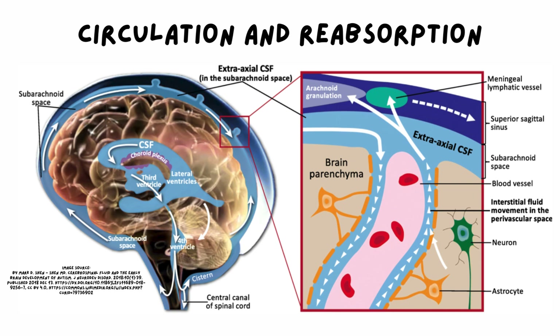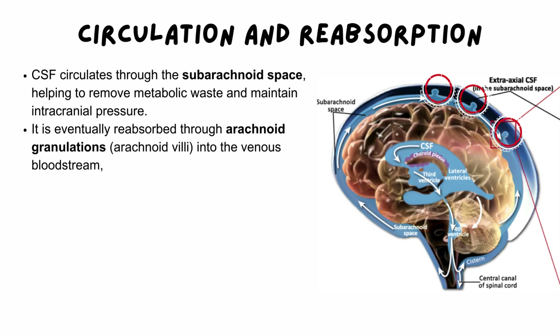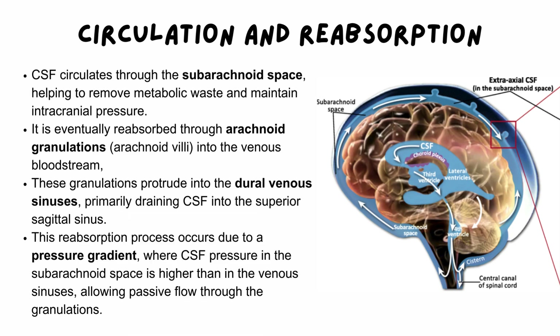Circulation and reabsorption: CSF circulates within the subarachnoid space, where it plays a vital role in removing metabolic waste and maintaining intracranial pressure. Eventually, CSF is reabsorbed into the venous bloodstream through arachnoid granulations (arachnoid villi). These granulations protrude into the dural venous sinuses, primarily draining CSF into the superior sagittal sinus. This reabsorption process is driven by a pressure gradient, where CSF pressure in the subarachnoid space is higher than in the venous sinuses, allowing passive flow through the granulations into the bloodstream.